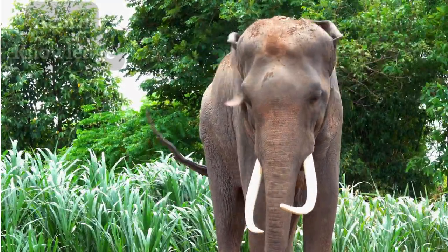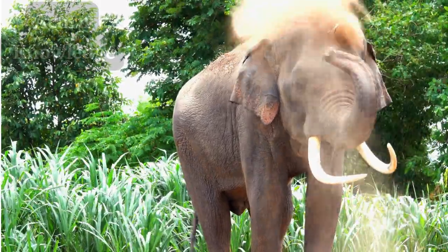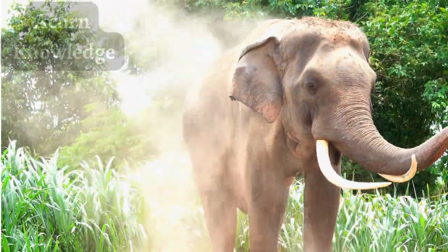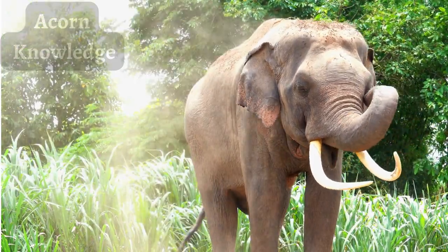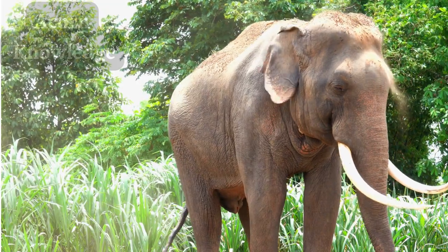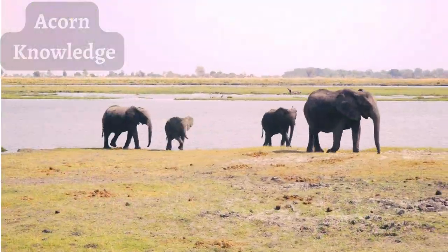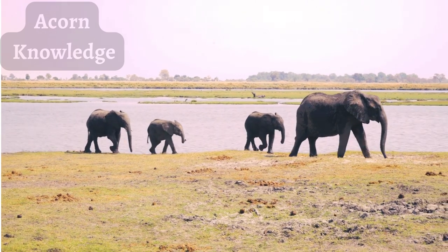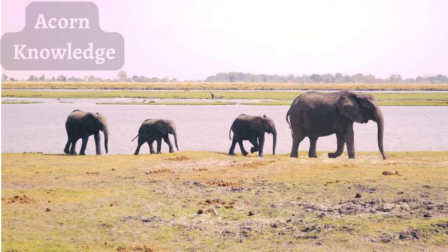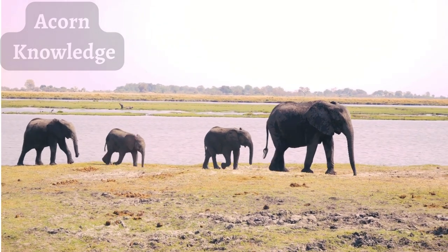Elephants form deep, intimate family bonds and live in groups known as a herd. These herds have a matriarchal head, which means the oldest and usually largest female in the group will lead the herd — she is referred to as the matriarch. A family usually includes the mother, her sisters, daughters, and their babies. The entire matriarchal herd will protect a newborn calf and help to raise it.